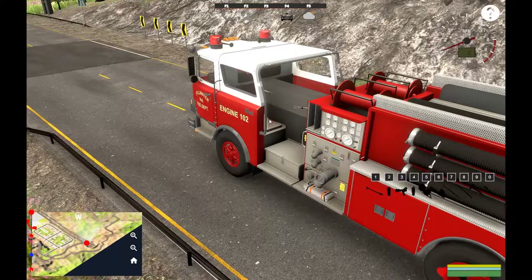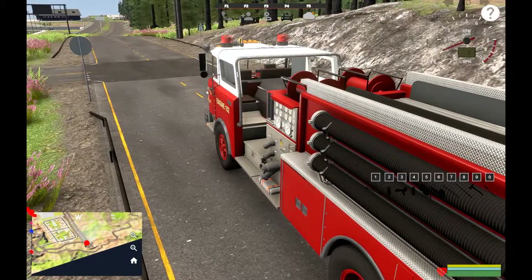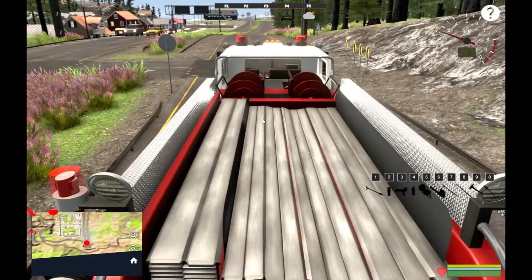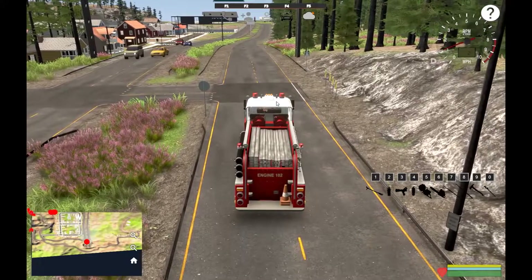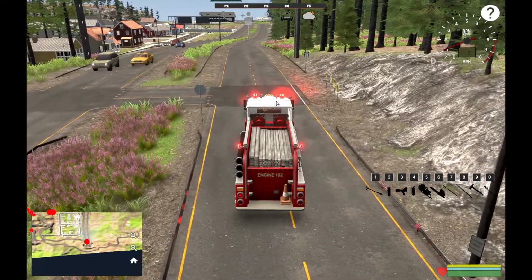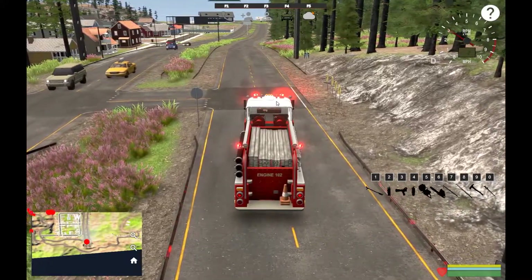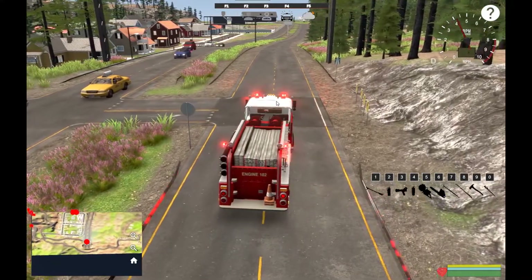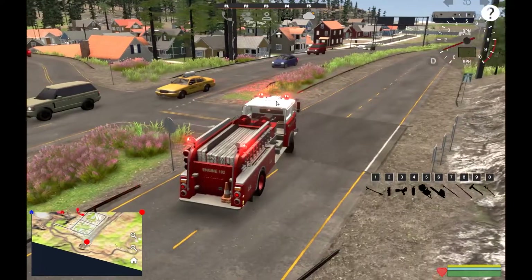We've got a structure fire going, let's go ahead and roll. Got the lights going — yes, old school rotating lights on it, that's cool. And a nice Q siren too, sweet.